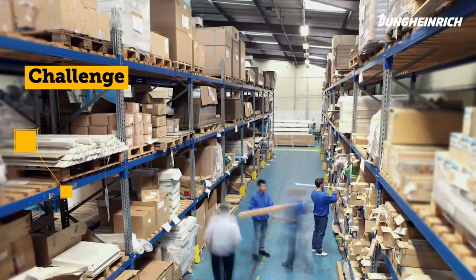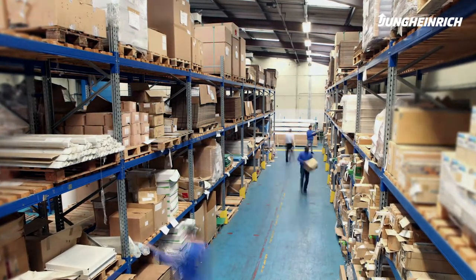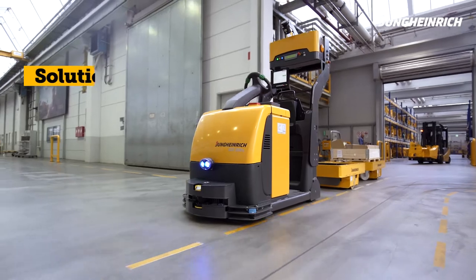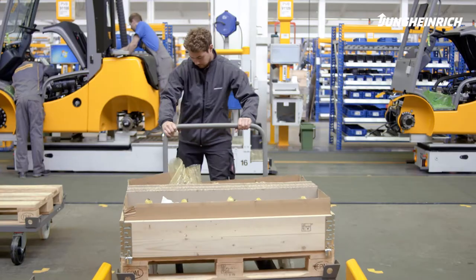Challenge: Unstructured person-to-goods picking often leads to inefficiency and increased error rates. Physically demanding manual work in the warehouse is barely feasible from an ergonomic point of view. Solution: Jungheinrich Automated Guided Vehicles achieve efficiency in motion.